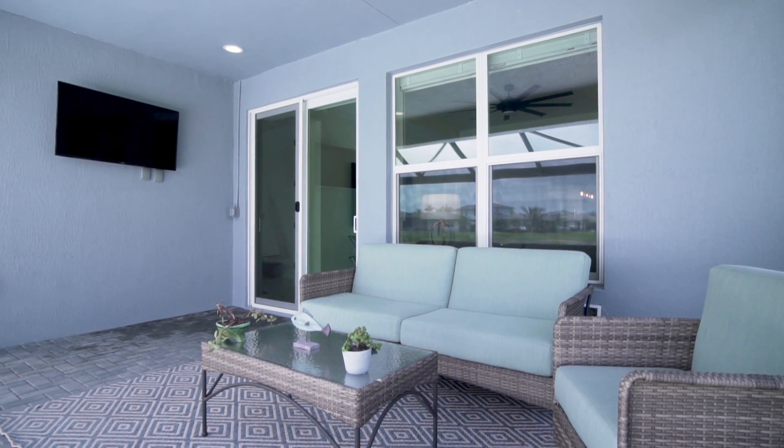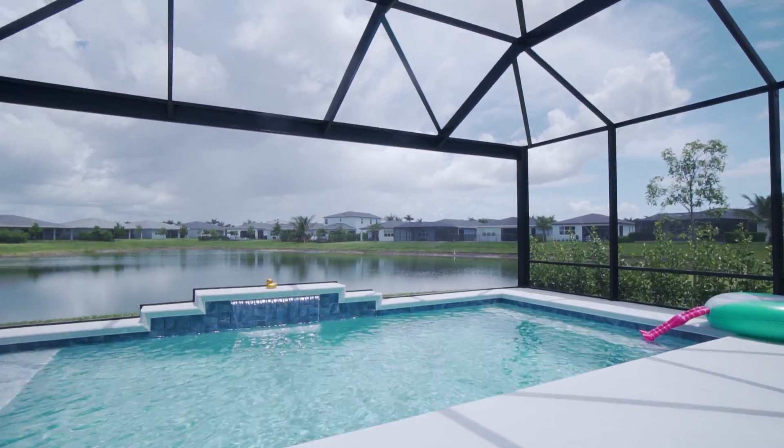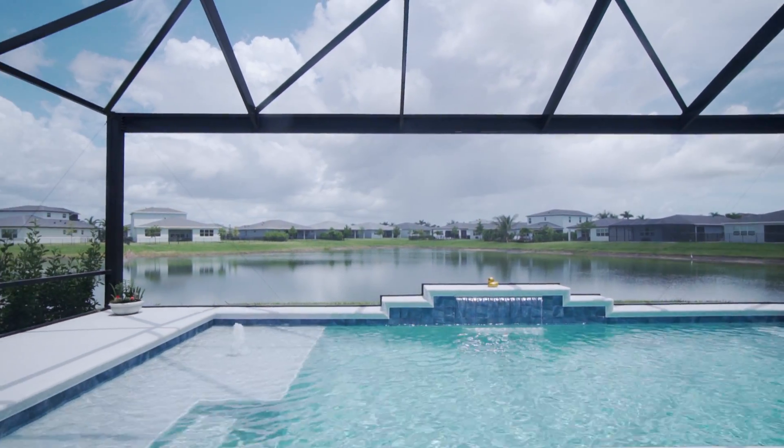Through the rear sliding glass doors you have an extended lanai and a beautiful pool with a screen enclosure overlooking the lake.